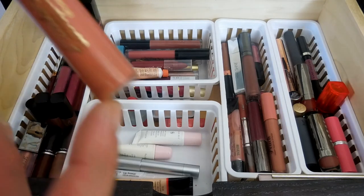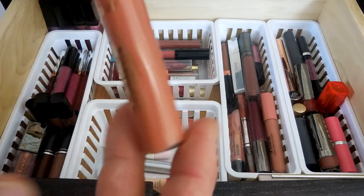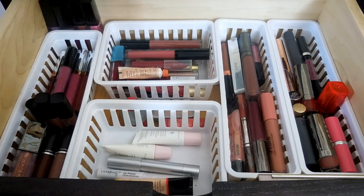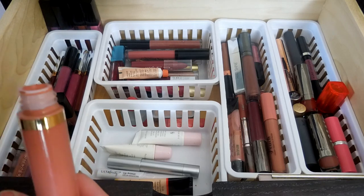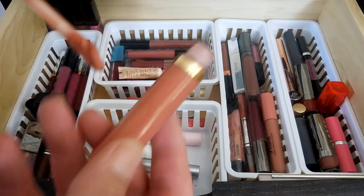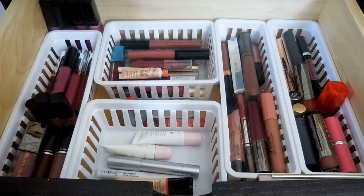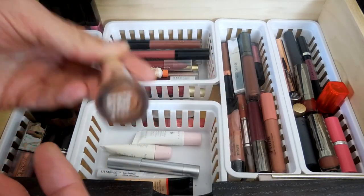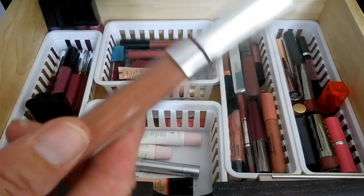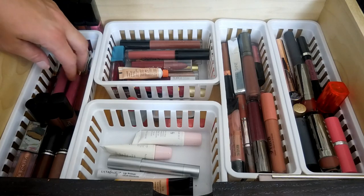This one is TARDIS Lip Paint in Get It. I'm not the biggest fan of this color - it's a lot more orange than I like, but it also has that nice curved doe foot that kind of hugs your lips. And then this is a ColourPop Ultra Satin Lip in the color Strip - not a color I love. I think I got this in a BoxyCharm or maybe an Ipsy. Definitely not my favorite.